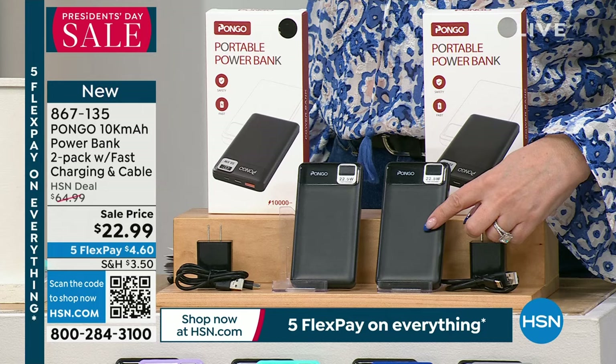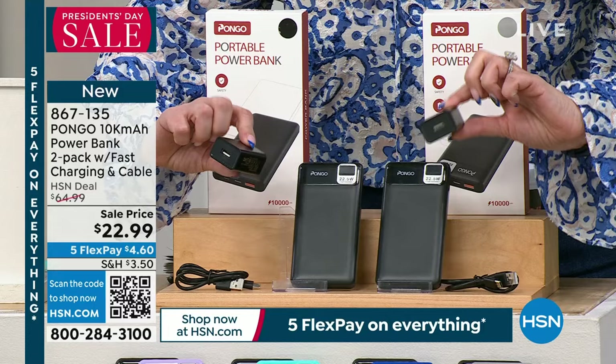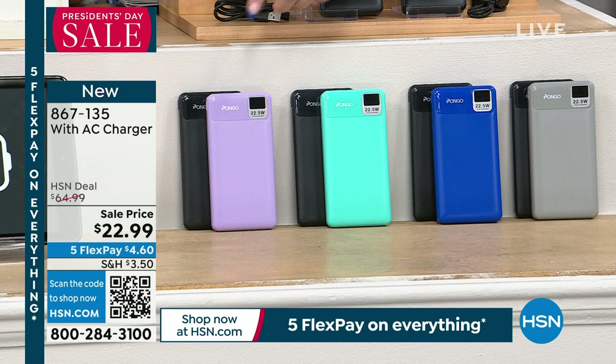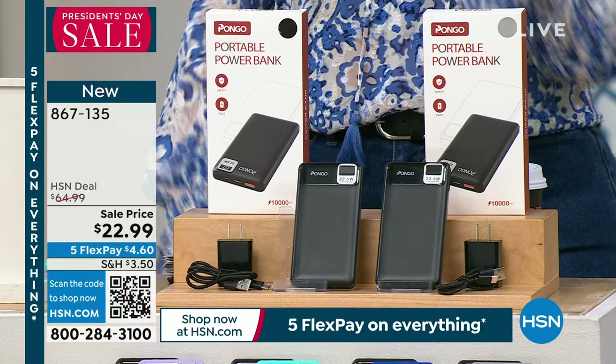You're getting two power banks for this price, plus two charging bricks. Even if you just tried to buy two bricks online, you'd spend more than $22.99. The cable to charge your power banks from the brick is included, and they come in two separate boxes — so it's buy one, gift one. We have gray, blue, teal, and lavender purple. Everyone gets the black one and you choose your second color.